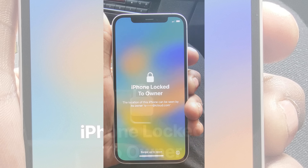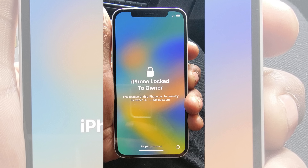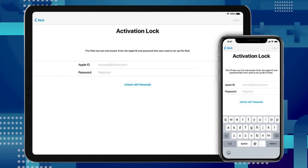Hey everyone, it's Elliot here. Today we've got an excellent video for you. We're tackling that annoying iPhone locked-to-owner message, also known as the iCloud activation lock.